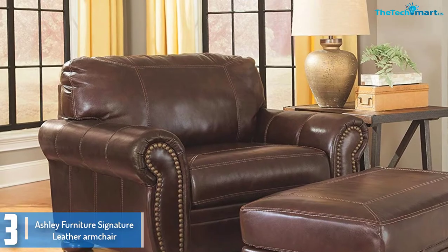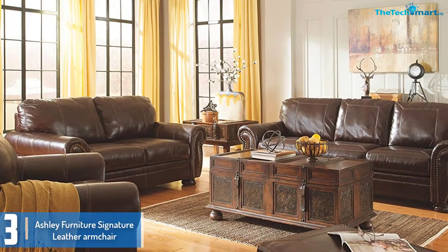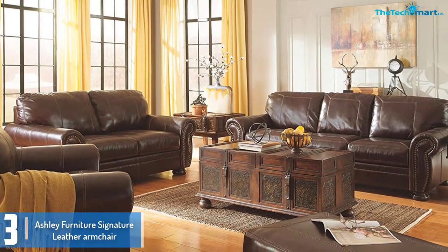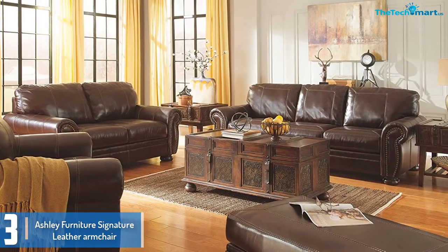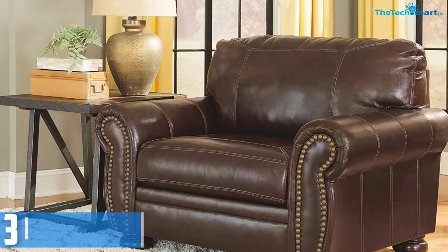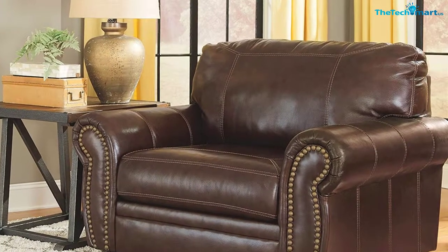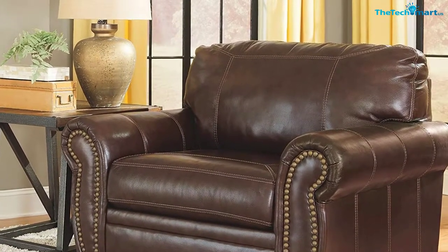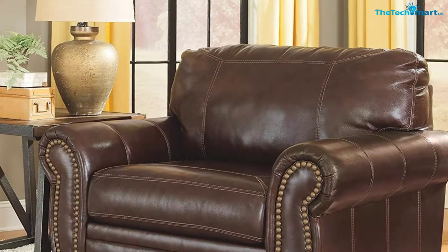This armchair is covered with brown bonded leather that blends with any decor effortlessly. This chair measures 55W x 39D x 39H inches and arrives fully assembled and ready to use from the producer. You do not need to struggle with screws and bolts to assemble it. Moreover, it has a compact and lightweight design that easily fits through doors measuring 32 inches wide.